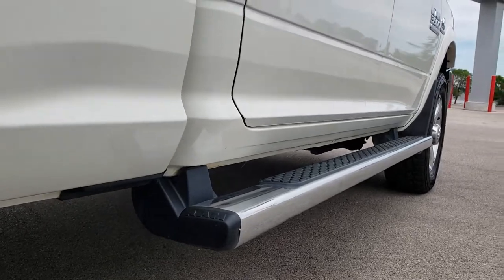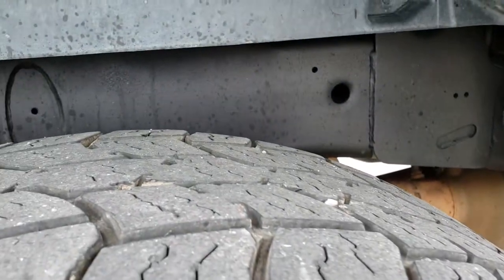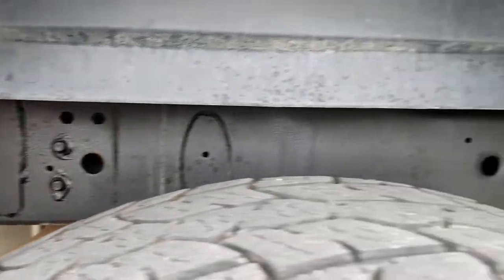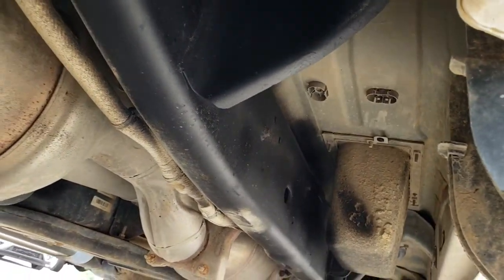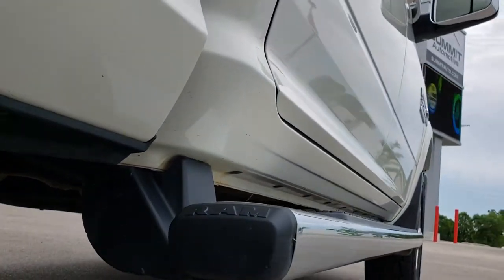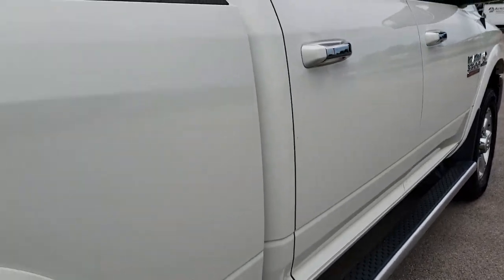It has the factory chrome step bars. This back rim is absolutely perfect and the back tires have just a little bit less tread than the front, but still good tread left. Frame and underbody, very little to no corrosion. Has all the remaining factory exhaust and the lower rockers look pretty good. No major corrosion or anything like that.